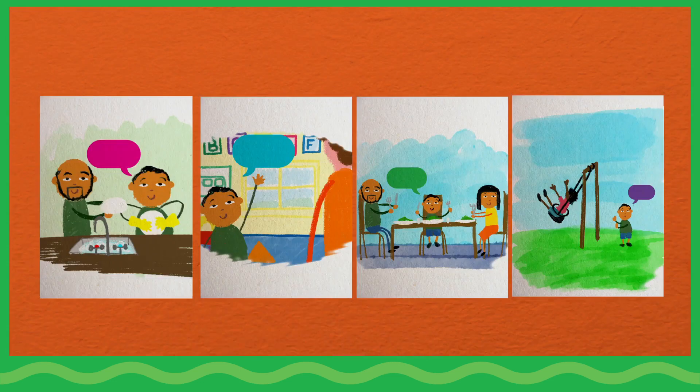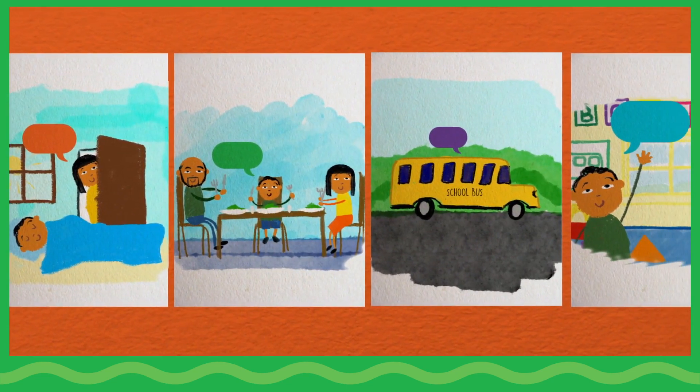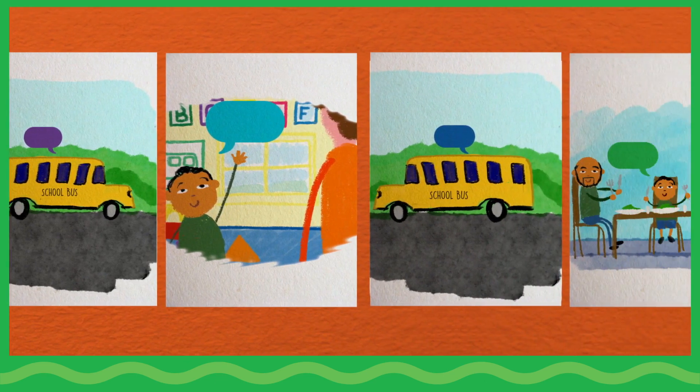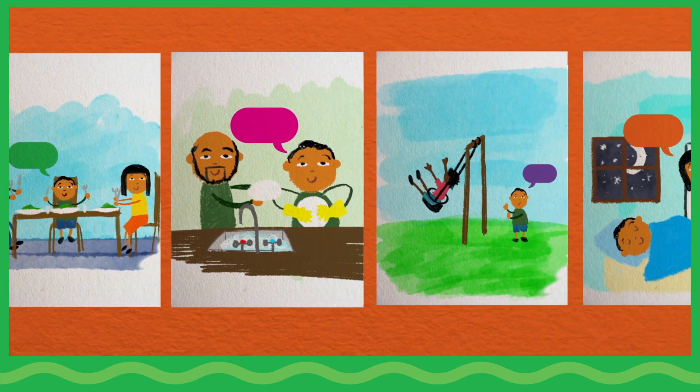Respond. Ask children how the drawings can be organized into stories. Stories can be real or imaginary. Sharing stories about ourselves deepens understanding of social and emotional skills that influence relationships with others.